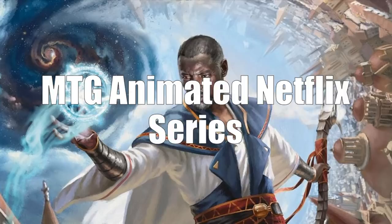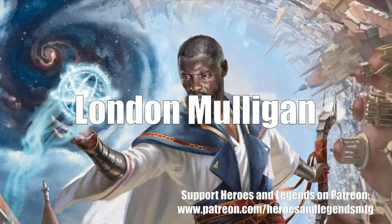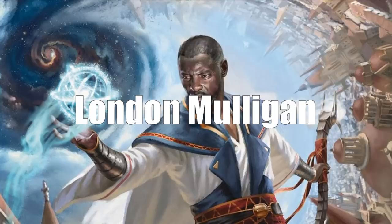The next big piece of news is that the London Mulligan will be adopted when Core Set 2020 is released in July. Starting at that point, when you play any sort of competitive Magic, you'll be using the London Mulligan. Quick reminder of what that rule is: normally, right now, when you draw your seven cards and you don't like your hand, you shuffle them back in and draw six cards, so on and so forth. The London Mulligan is a little more forgiving.